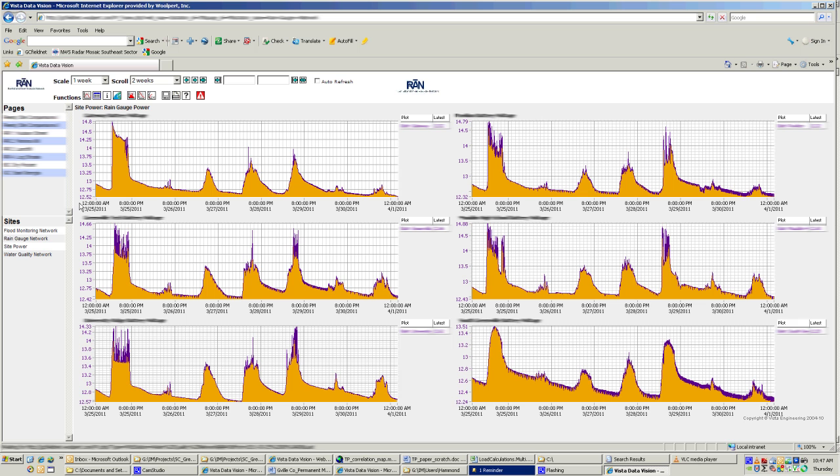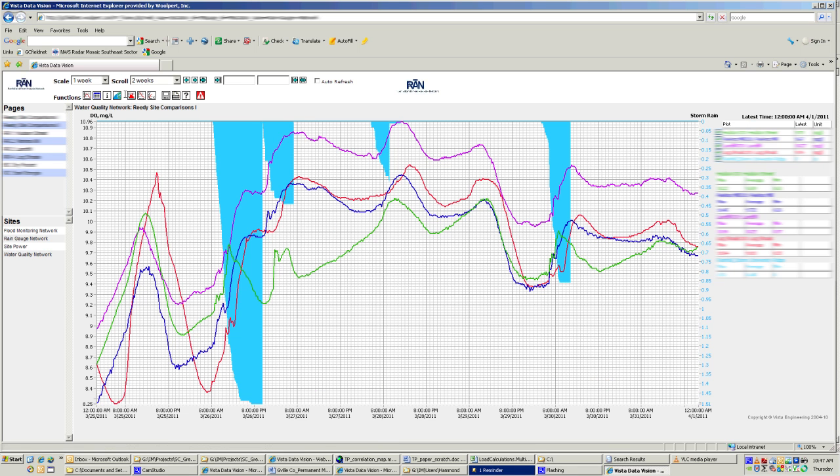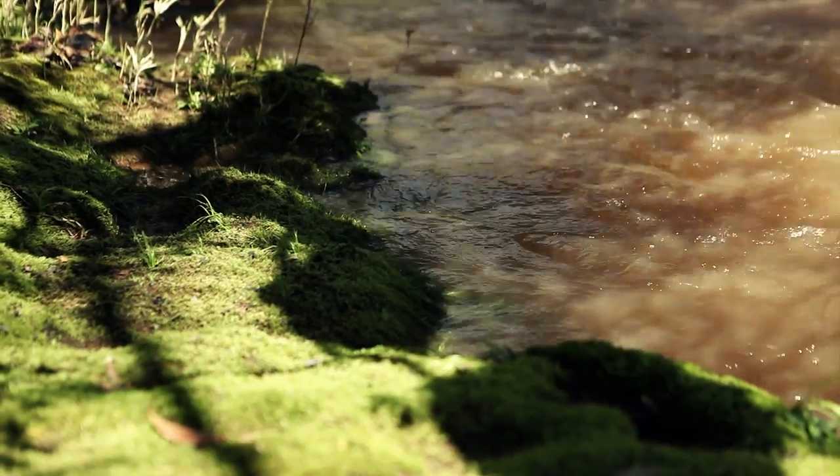One of the real advantages there is actually seeing what happens as it happens and being able to react if there's some type of suspect discharge, but also to get really high quality data to actually try to project annual types of pollutant loads in this waterway.